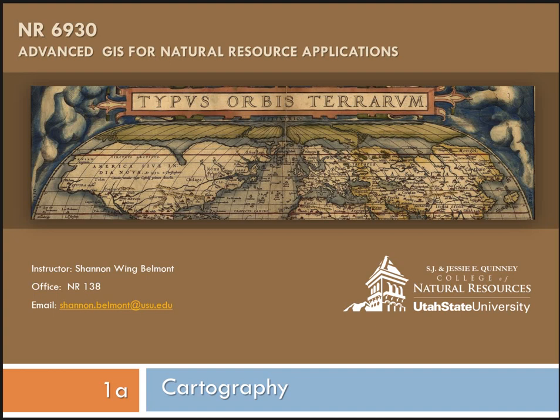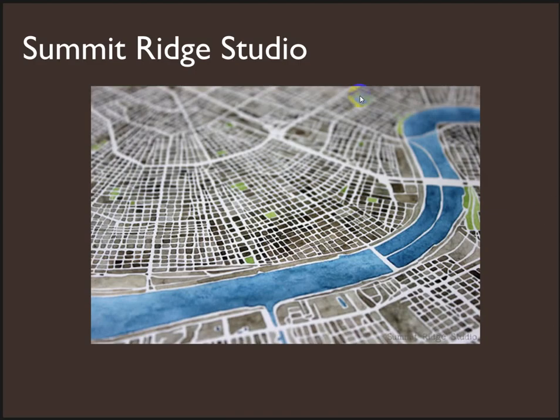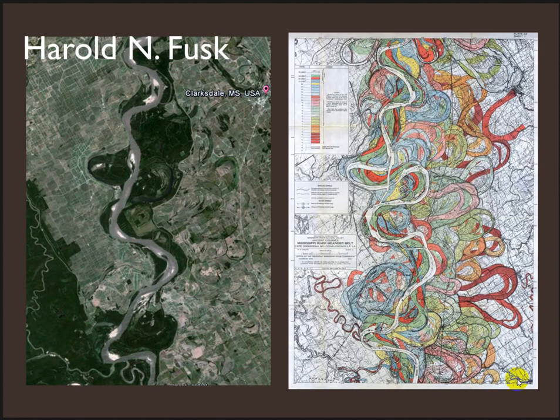I want to focus first on a couple of beautiful maps and just show you that maps can be done in a whole bunch of different ways. Creatively, I can't even imagine loving maps enough to sit down and scroll paper like this, but Amber did. Summit Ridge Studio produces these beautiful watercolors, cityscapes, just kind of building footprints against streets. I think they're absolutely gorgeous. Sometimes maps can be just for pure beauty.